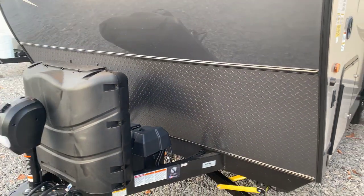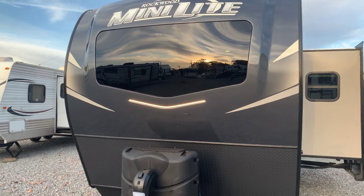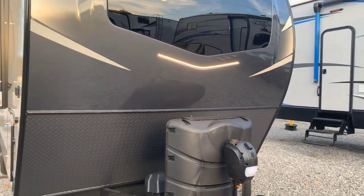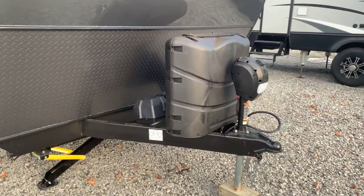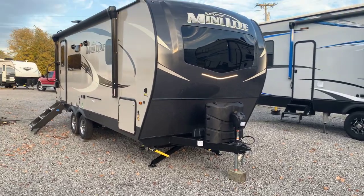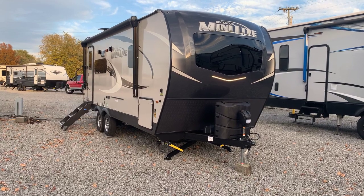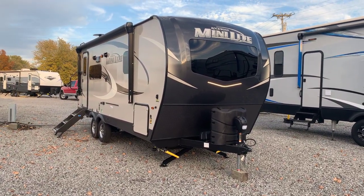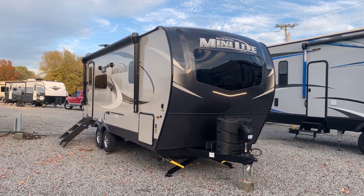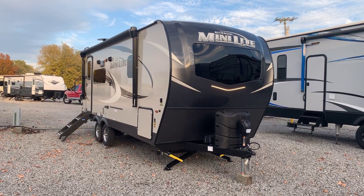On the front, there's a rock guard on the bottom, the new color front cap, and an LED docking light. Super dark tint on that window — really a cool look on the front. Two 30-pound LP bottles and a double battery cover; if you wanted to add another battery, we include a battery in all of ours. Also an electric tongue jack. So that's the 2021 2205S Rockwood Mini-Lite travel trailer by Forest River. For full specs — weights, measurements — click the link in the description or visit Rockwood's official website. Thanks for watching.